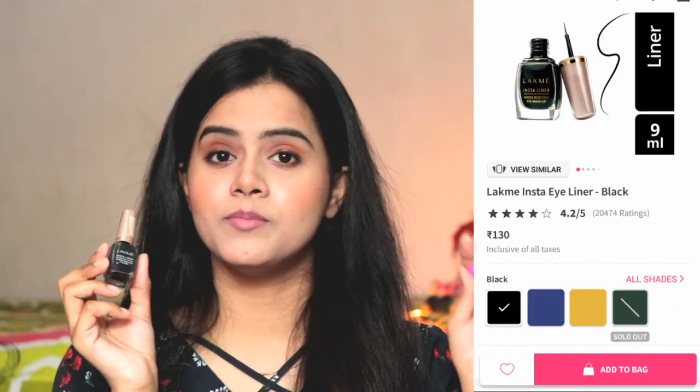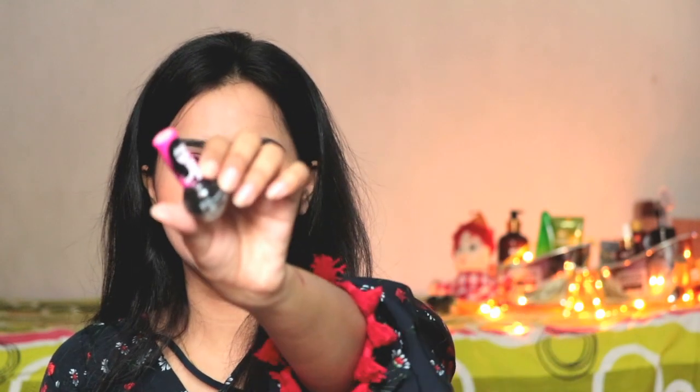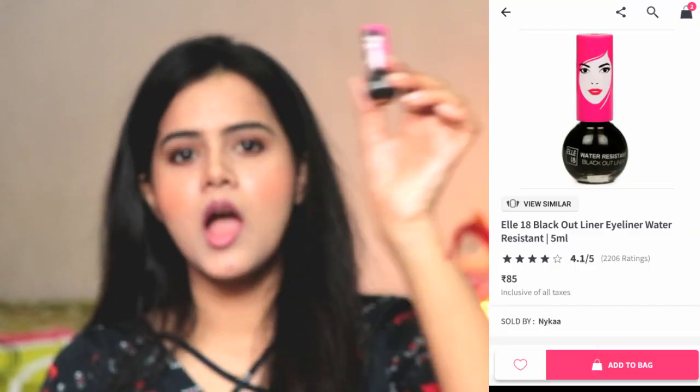Next is the eyeliner — this is the Lakme Insta Liner, also 100 rupees. It has a lot of variants like intense black, blue, green, and golden color. The color is very pigmented and very good, but the tip is a little thick, so if you are a beginner you can have a little difficulty. For beginners, I have another option — this is also a Lakme liner in intense black color. Its tip is a little finer so it is good for beginners. The intense color looks good and it stays long lasting — if you work 9 to 5, the thinner one will last 2-3 hours but this one will stay longer.